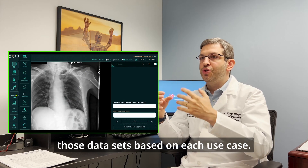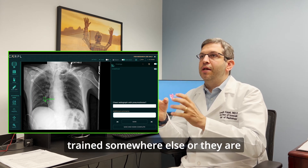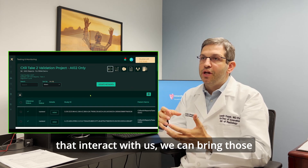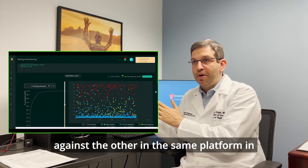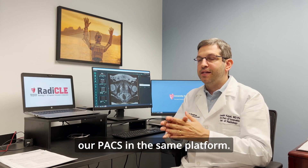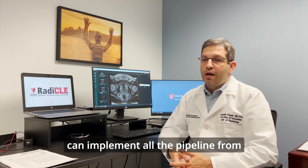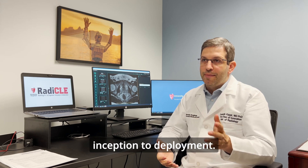As soon as the models are trained somewhere else, or they are trained by the companies that interact with us, we can bring those models inside and test them one against the other in the same platform — in their validation models — and the models that perform the best we can also implement to our PACS in the same platform. This is an optimal scenario where we can implement the full pipeline from inception to deployment.